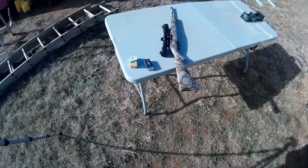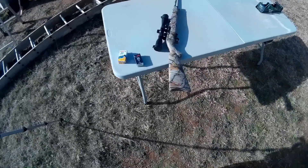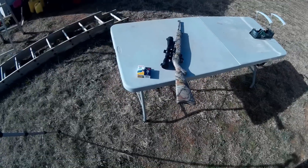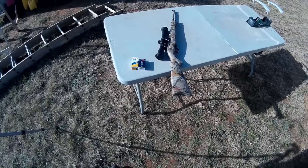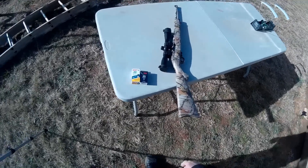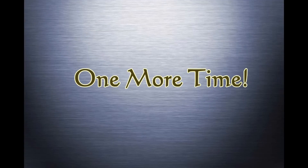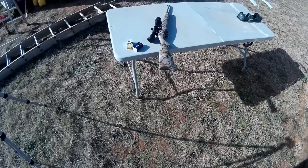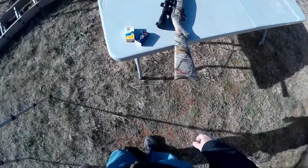Jungle Explorer here again with... oh hush up. There's food production going on over there, or male bonding or whatever. Jungle Explorer here again with another ammunition review. I got some roosters. Jungle Explorer here again with another ammunition review.